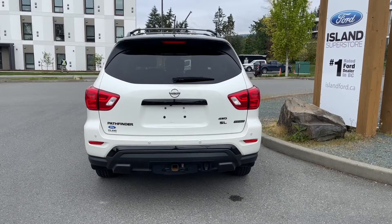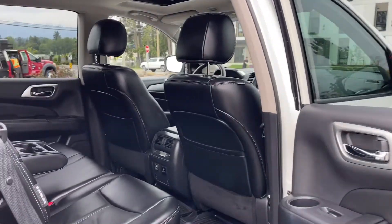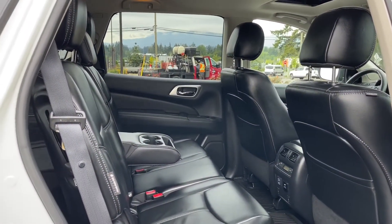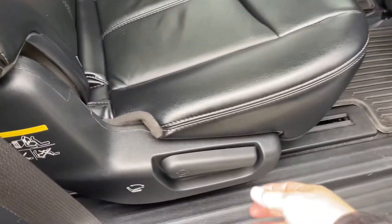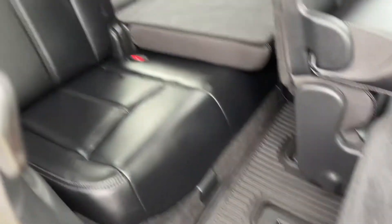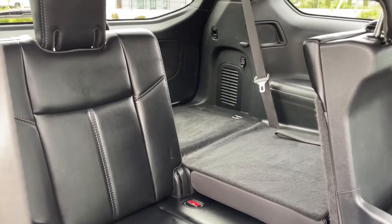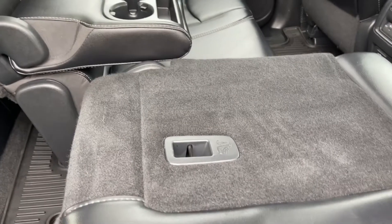On your fob you have remote start. There's a speaker in the door as well as power windows. The second row has seating for three with a 60-40 split and an armrest in the center with cup holders. When you want to bring the seat down, pull the lever and slide it forward to give you room to get into the back, which has a 50-50 split with cup holders and anchors on the back of the seat to tether baby seats.